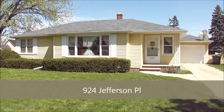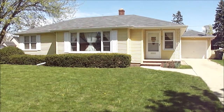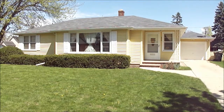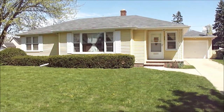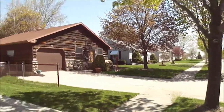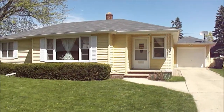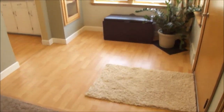Here's the home at 924 Jefferson Place in Kimberly. It is a cute little two-bedroom, one-bathroom home, very nicely updated on the inside — nice and bright and cheery. It's a tree-lined street, very close to shopping and grocery stores, a nice convenient location. Why don't we go take a look inside?